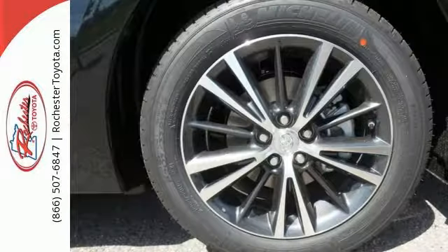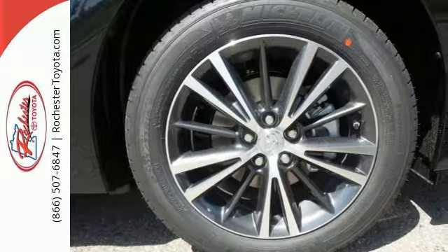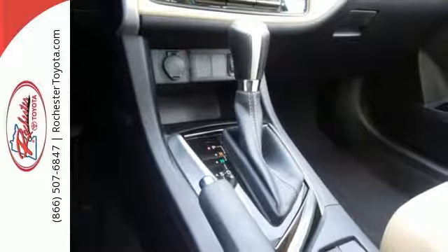A 60-40 split-fold down rear seat is handy for instant access to the trunk as well as a larger cargo area.